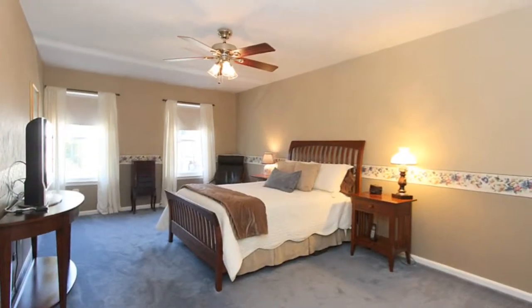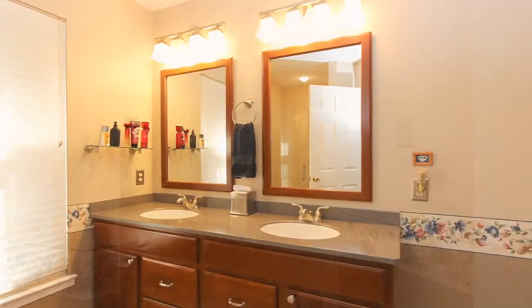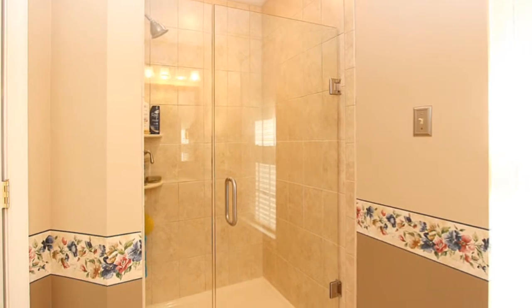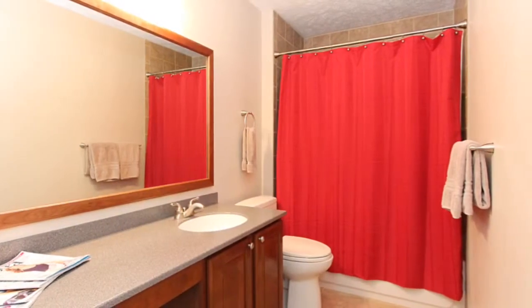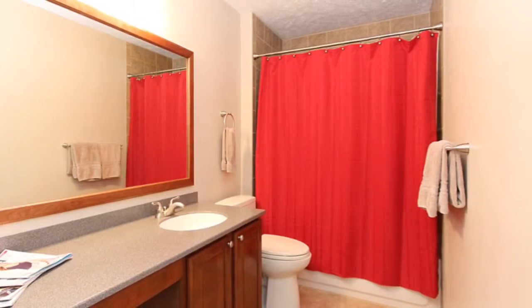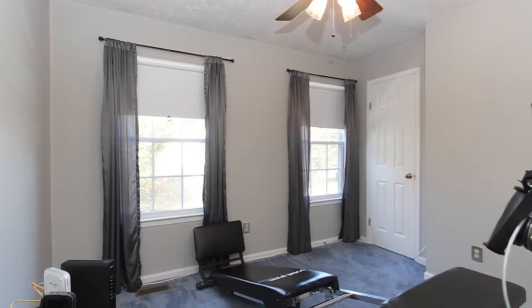Walk upstairs to the master bedroom suite and find a completely remodeled master bath with walk-in shower, dual sinks, and lots of space. The hall bath has also been completely renovated in all neutral decor. The additional three bedrooms upstairs are all very large and perfect for larger furniture.